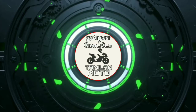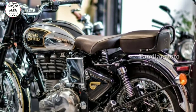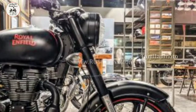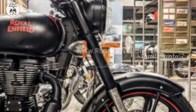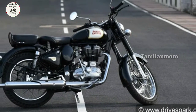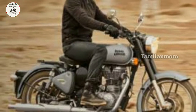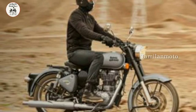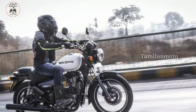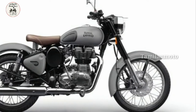Thank you for joining us. This is the BS4 model, and in the Royal Enfield Classic 350 BS6 model, there are a lot of changes.